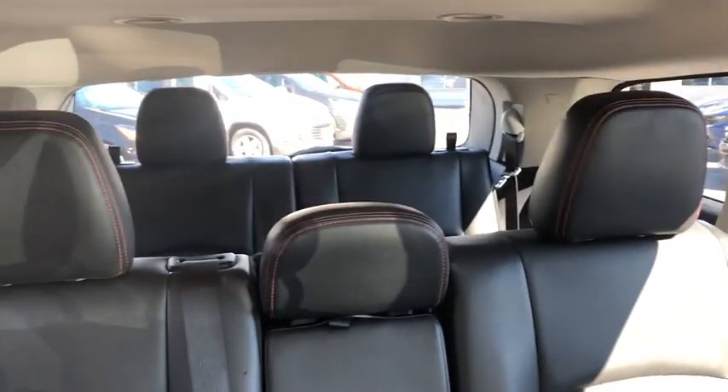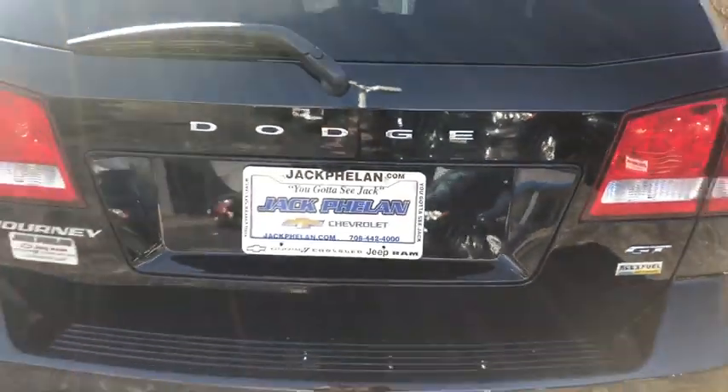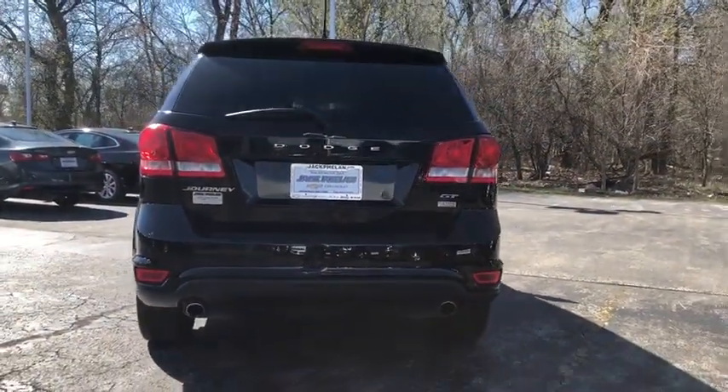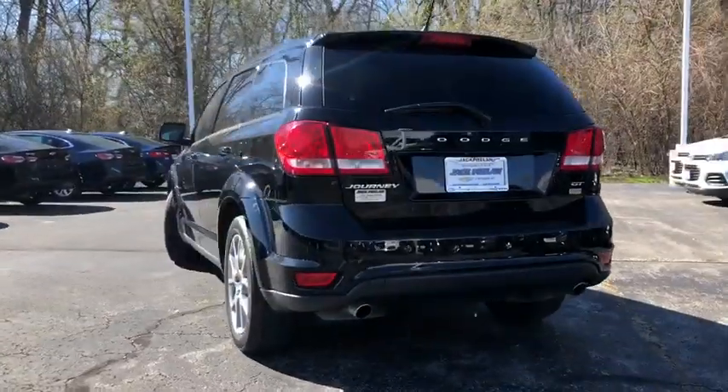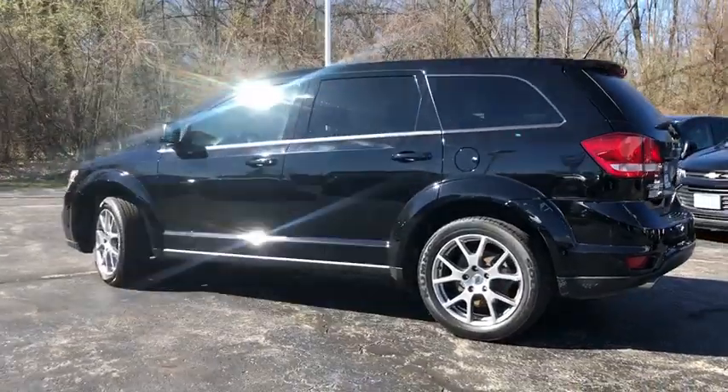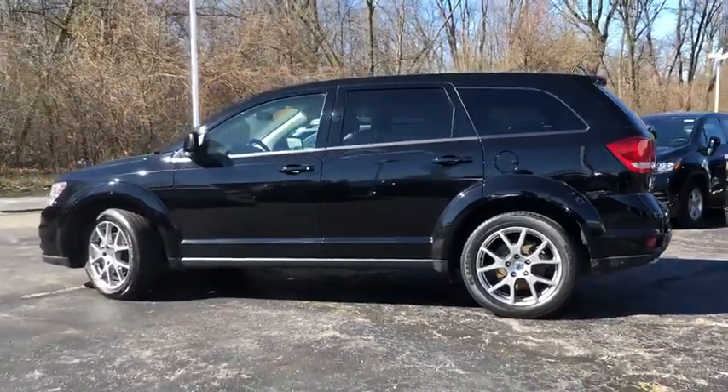This vehicle has less than 25,000 miles. Here are some of this vehicle's great options: anti-lock braking system, traction control, Bluetooth wireless data hands-free phone, power steering, floor mats, cruise control, aluminum wheels, rear defrost, AM-FM stereo radio, premium sound.